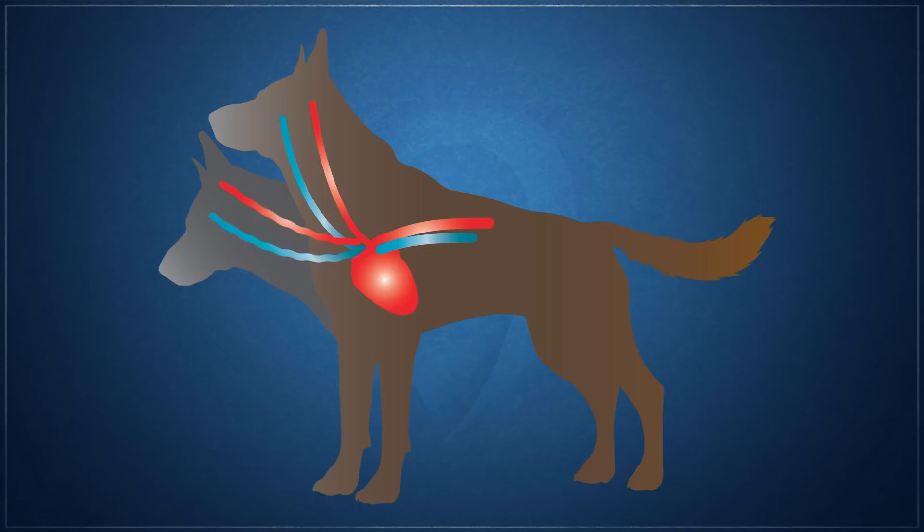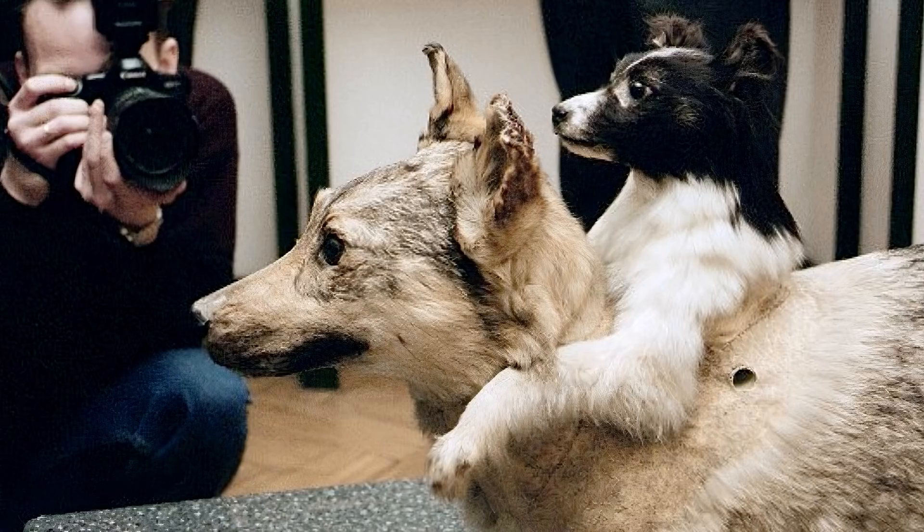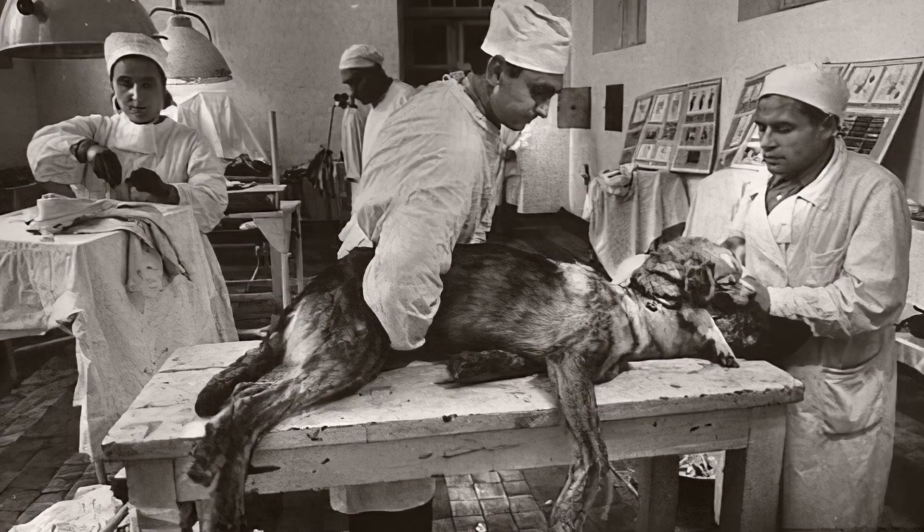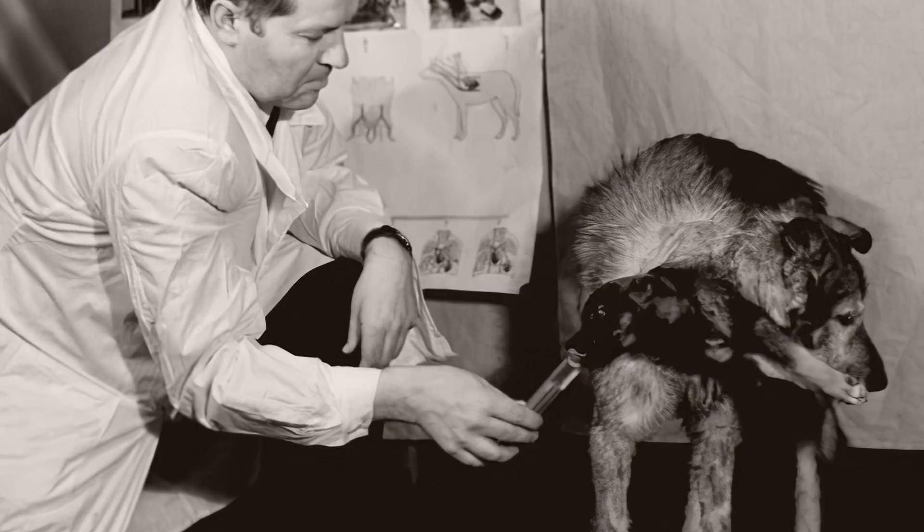The dogs were able to survive 29 days from the procedure, though ultimately they succumbed from the immune response of the recipient to the donor. Because of the lack of immunosuppressive drugs at the time, there were no effective methods to manage reactions between the donor and recipient. Furthermore, Dmykov focused only on the vascular system and made no attempts to reconnect nerves, making the process clinically unsuitable for use in humans.